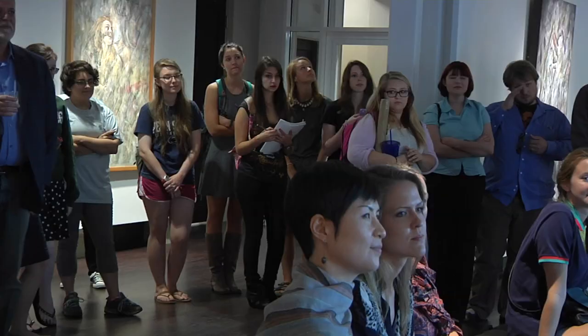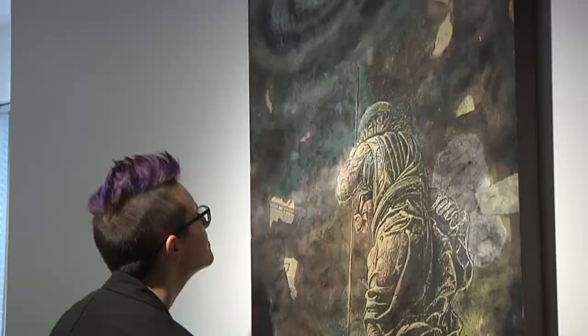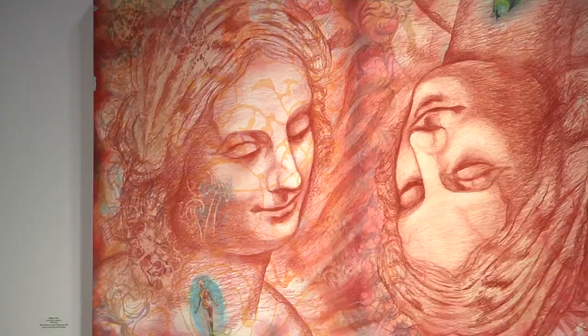Senior art major Samantha Scoggins is presenting her capstone project at Ennis Hall's Art Gallery. Her exhibit is called Homage, aptly named because it's an homage to artist Matthew Sugarman, whose work has been shown worldwide, including at the Smithsonian Institute in Washington.